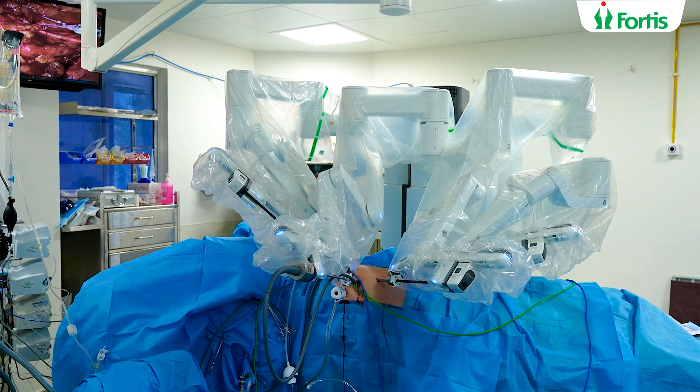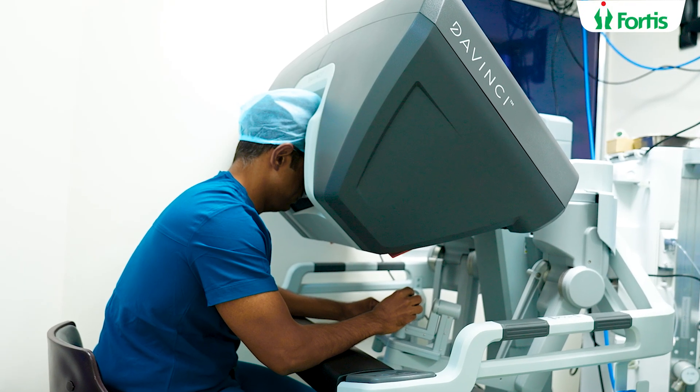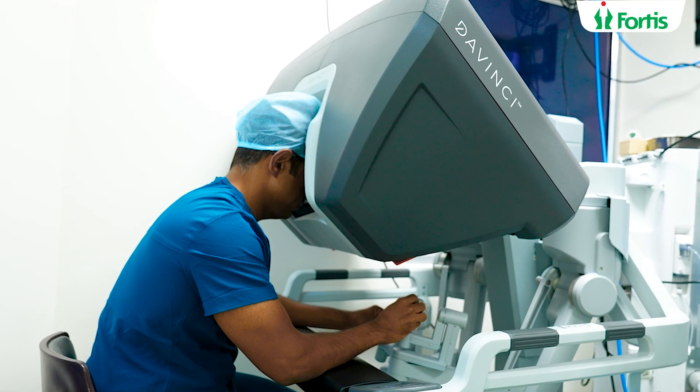Number one: the surgeon should not allow muscle fatigue or tiredness to interfere with the surgery. When you're sitting down comfortably on the robotic console and doing the surgery with ease, muscle fatigue doesn't translate to any issues with the surgery.